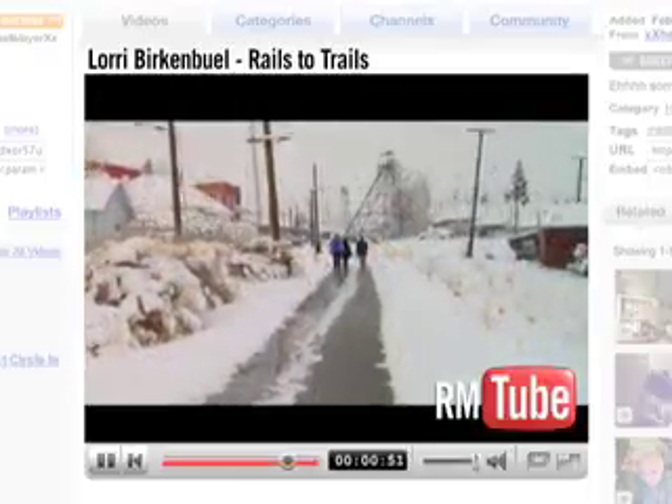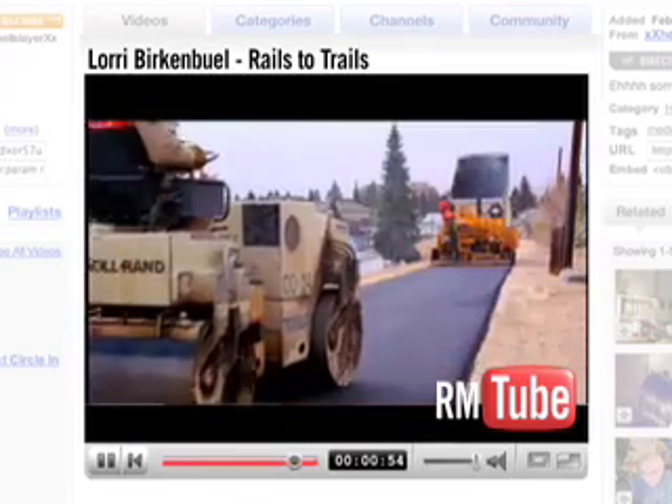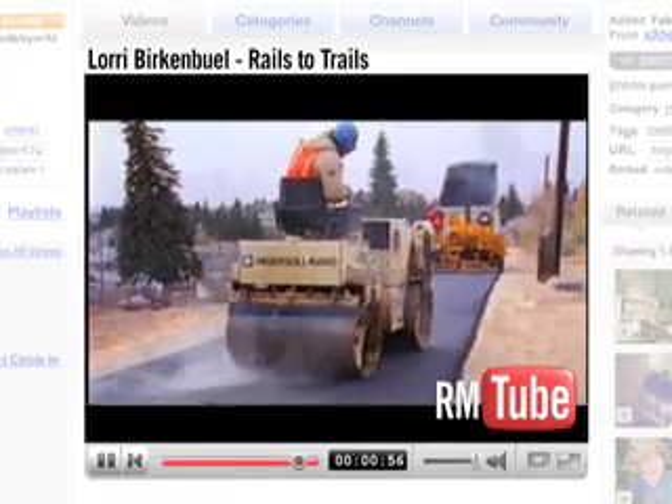It is being well used by the community, even in weather conditions like today. I think it's been very good for the community — they can see a difference in the work that we're doing here.